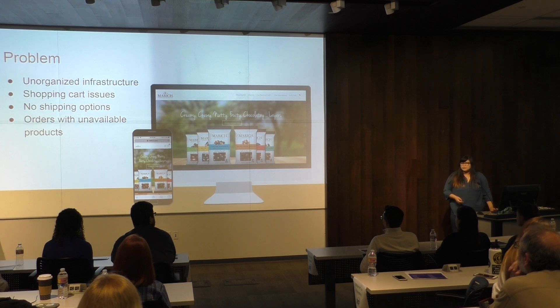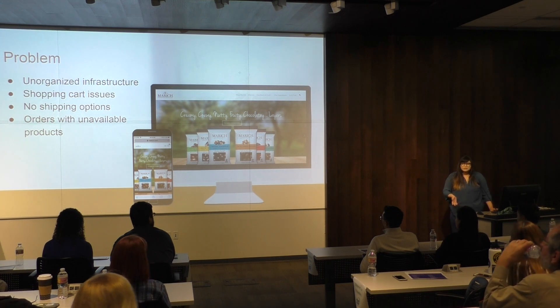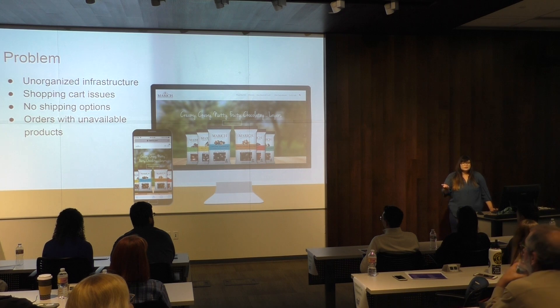The problem with their website was the infrastructure was really unorganized. There was a lot of information just displaced in different areas and different pages. There were shopping cart issues — if you were on the website shopping for items and you added them to your cart, sometimes they would disappear.